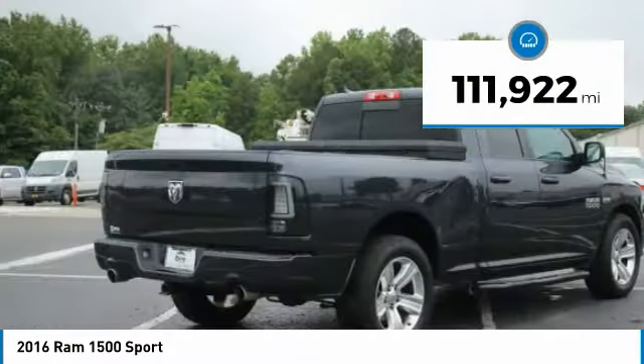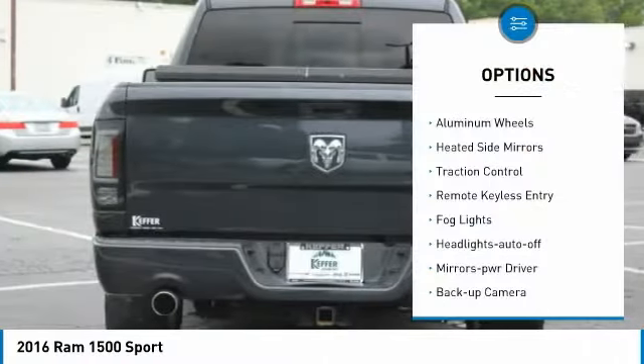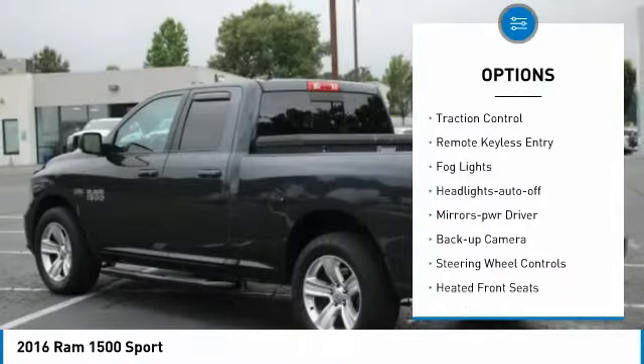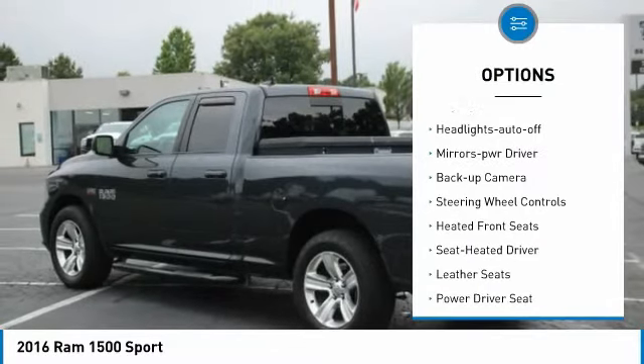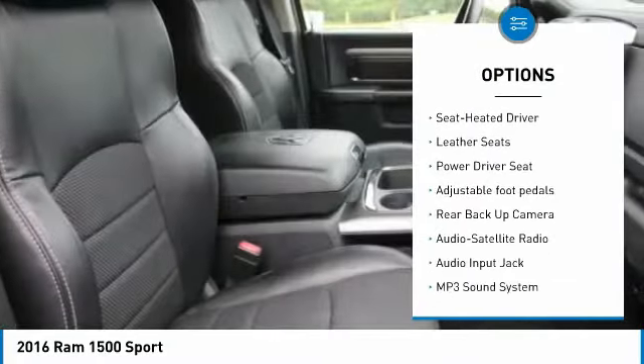This vehicle has less than 115,000 miles. Here are some of its great options: aluminum wheels, heated side mirrors, traction control, remote keyless entry, fog lights, headlights auto off, mirror memory, backup camera, steering wheel controls, and heated front seats.